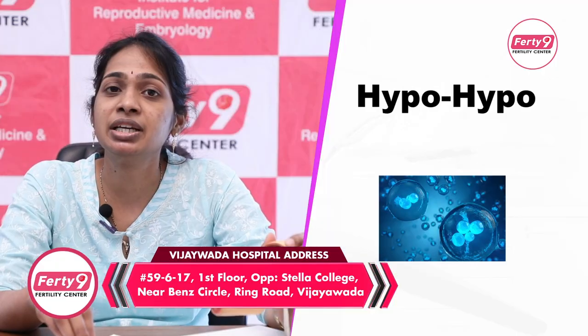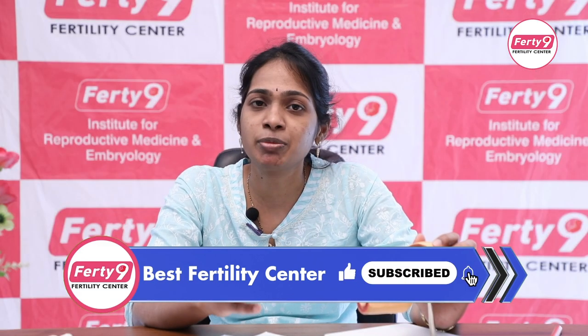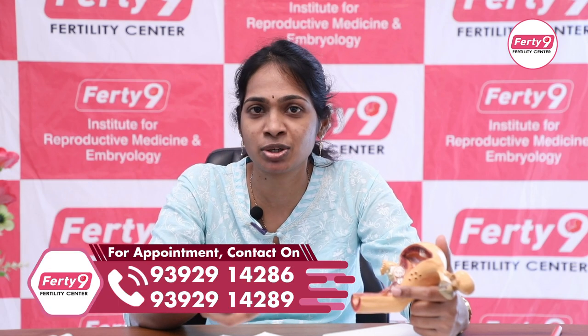The second cause is hypo-hypo — a hypothalamic-hypopituitary condition. There is a brain control problem with hormone production. The brain sends signals to the ovaries to release hormones. When you have a hypo-hypo condition, the hormone production signal from the brain is reduced.